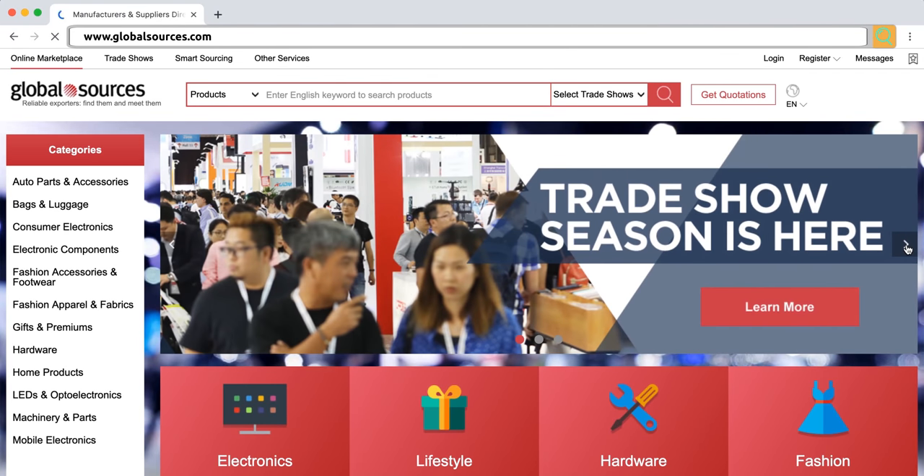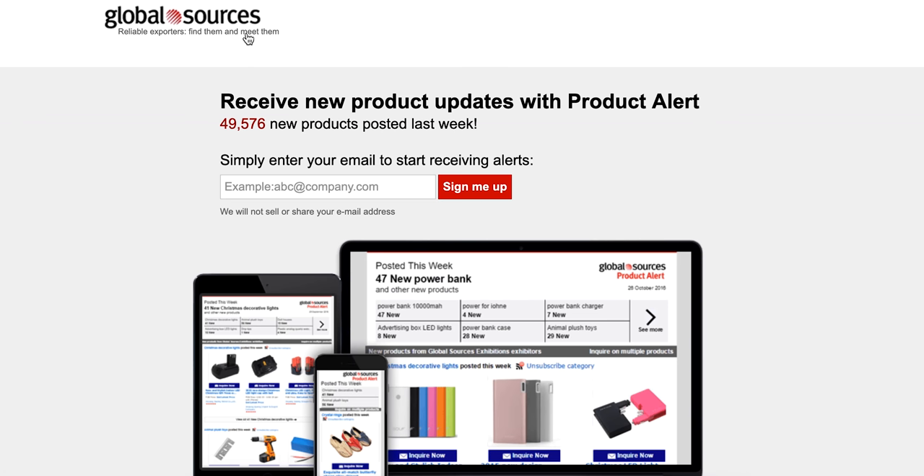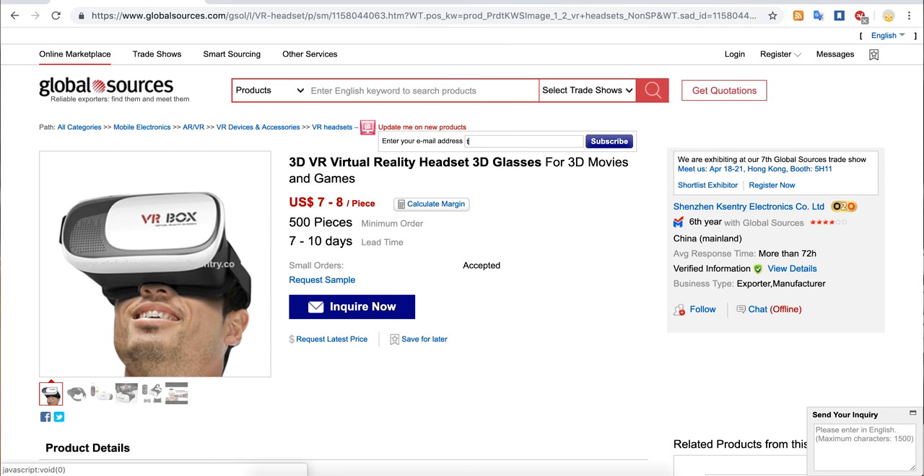Speaking of leveling up, I want to tell you about how Global Sources can help you source all of the products that we just saw. So if you're on the Global Sources website, there are three ways to keep up to date on the latest trending products that you can source. First, there are product alerts that you can sign up for. You just saw that VR was predicted to be one of the hottest selling products in 2019. If you're interested, you can sign up for VR product alerts.